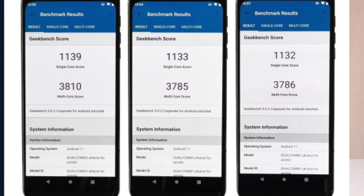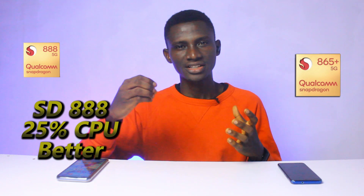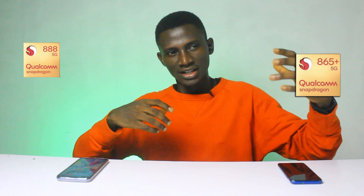The Geekbench multi-core score was 3,794. Compared to the Snapdragon 865 Plus, the SD 888 is 25% higher in single-core and 20% higher in multi-core. Also worth noting, the Snapdragon 888 was fabricated on a 5nm process while its predecessor used a 7nm fabrication process — another clear advantage for the SD 888.